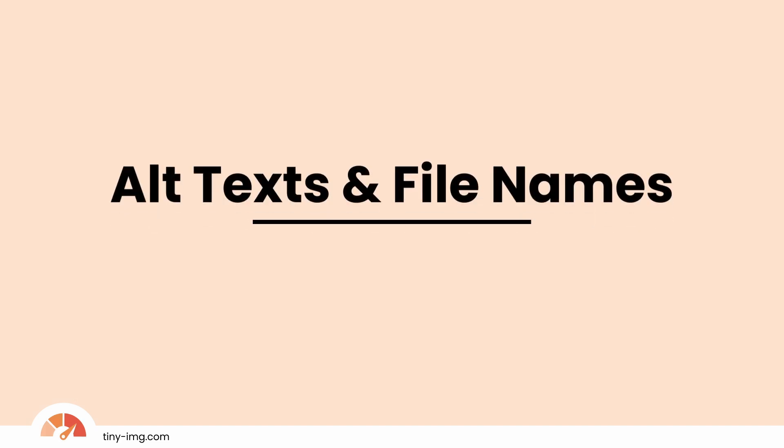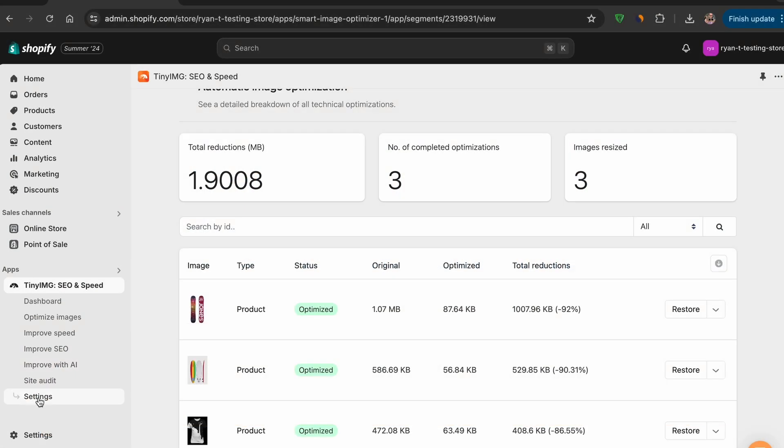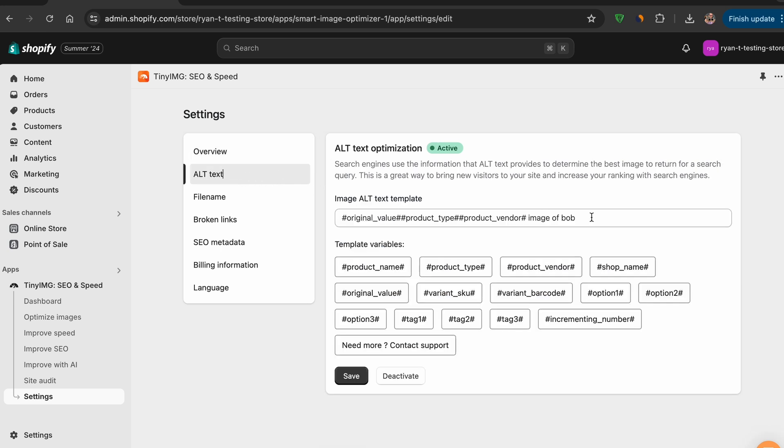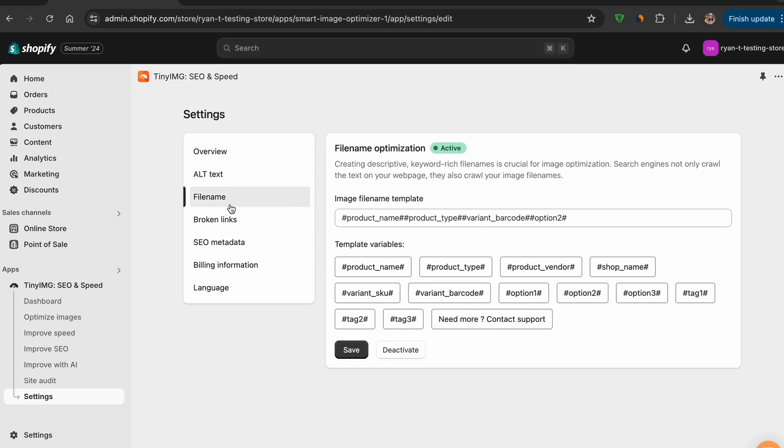Alt text and file names — how does it work? Select Settings from the menu on the left, and the overview page gives great explanations on how TinyImage works and how important the aspects it specializes in really are. Search engines use the alt text provided by images to determine the best image to return. In the text box, you can insert template variables or write something more personalized. File names work the same way — not only do search engines crawl your website, but they also crawl your image text. You can insert template variables or write something more personalized.